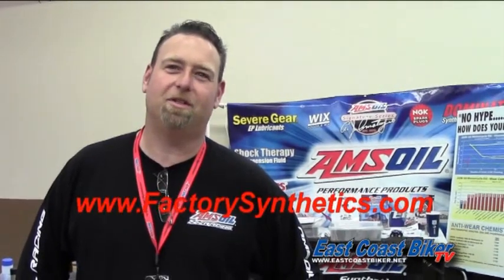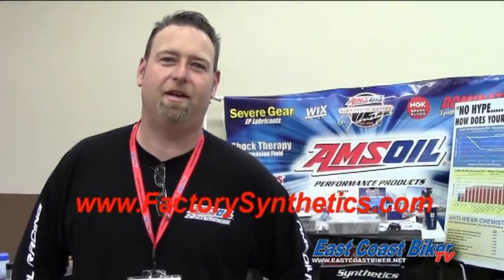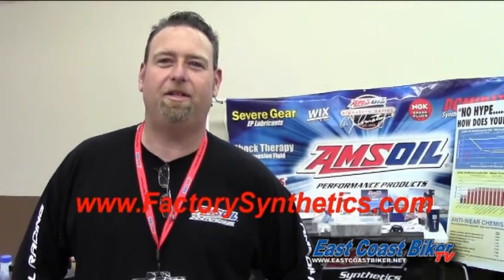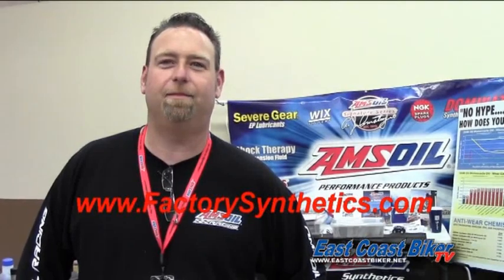Hi, I'm Chuck with AMSOIL, just here promoting our products. Best synthetic oil since 1972 — the first in synthetics. I'm just here letting everybody know we've got the best. You can visit us for more information at factoriesynthetics.com. Thank you.